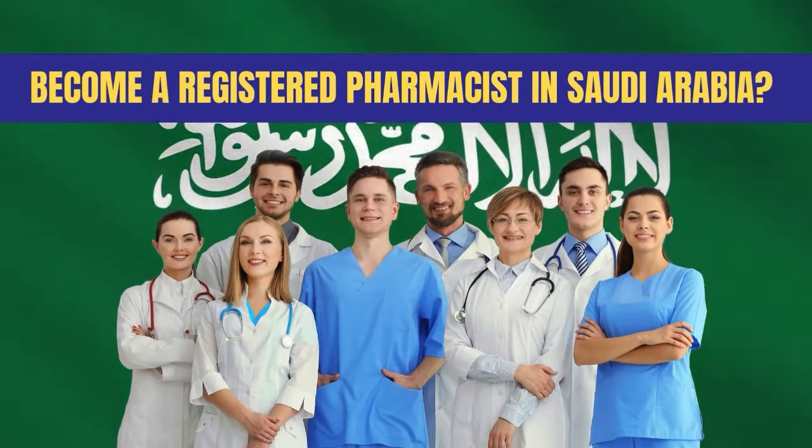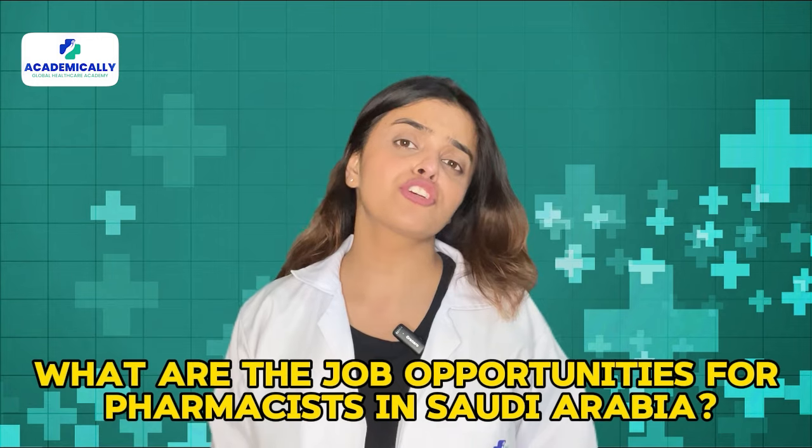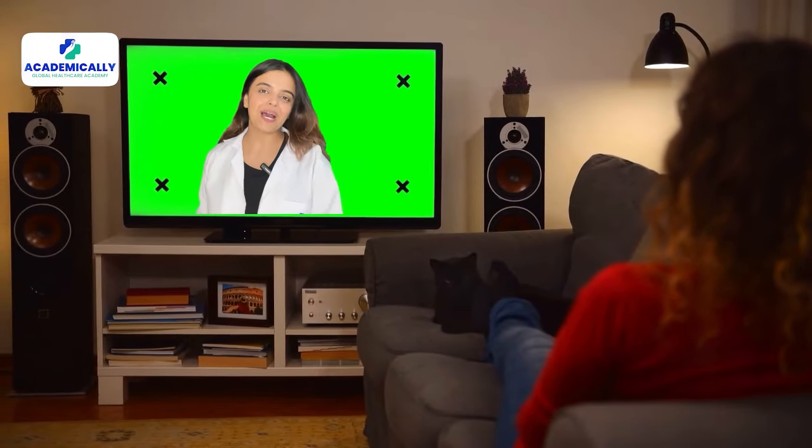Are you eligible to become a registered pharmacist in Saudi Arabia? What are the job opportunities for pharmacists in Saudi Arabia? Watch this video till the end to find out.